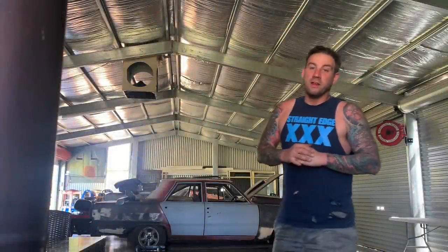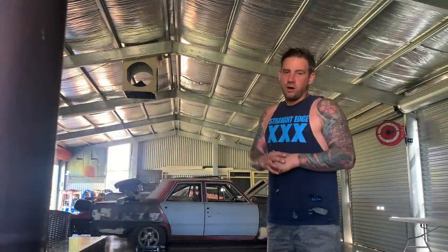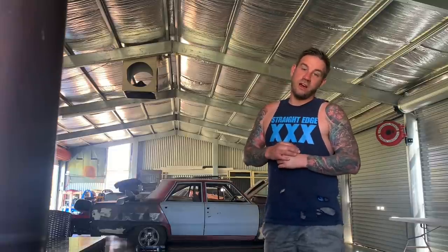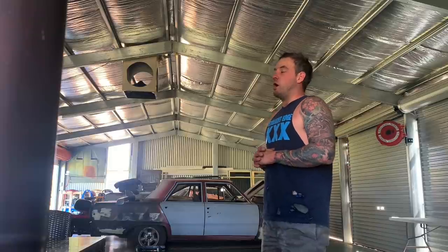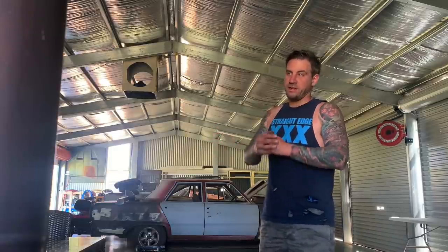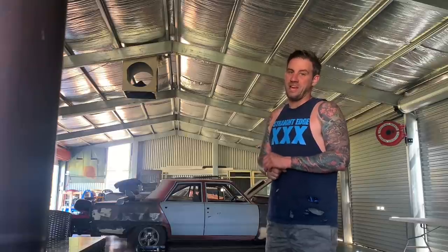G'day guys, welcome to the Iron Empire. Here we are on day one of the six day South Australian COVID lockdown. We'll see how this pans out. I'm lucky enough that I have my shed and four and a half acres to play with and keep me entertained.